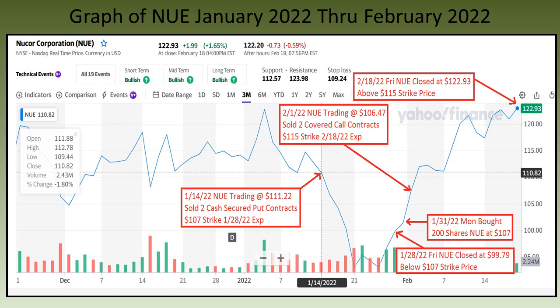Then on Tuesday February 1st I sold two covered call contracts for the $115 strike price with the February 18th expiration date. On February 18th, Nucor closed at $122.93 a share, well above my $115 strike price. On the following Tuesday I sold 200 shares of Nucor at $115 a share. Between January 14th and February 22nd I profited $2,349.22 for 39 days.